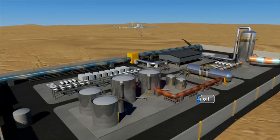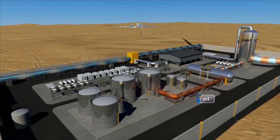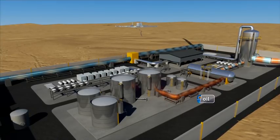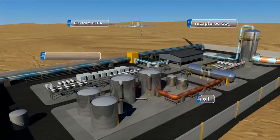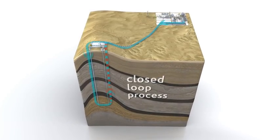A portion of the injected CO2 may be produced with the oil. This CO2 remains contained within the process system at all times and is immediately separated and combined with CO2 arriving from HECA for reinjection into the formation. This is known as a closed-loop process and ensures the injected CO2 is ultimately retained within the reservoir.